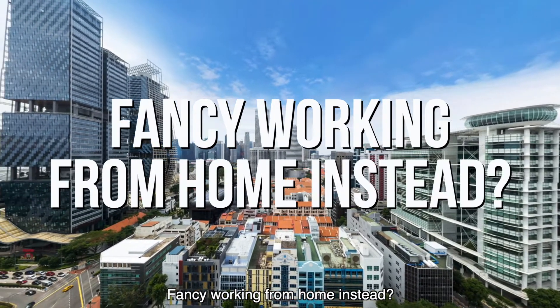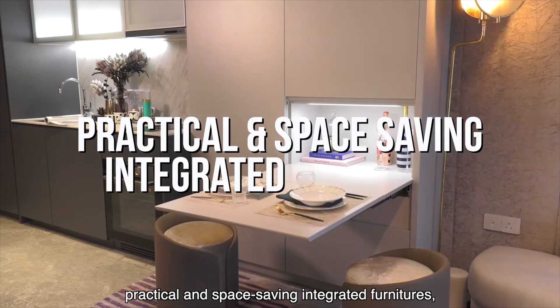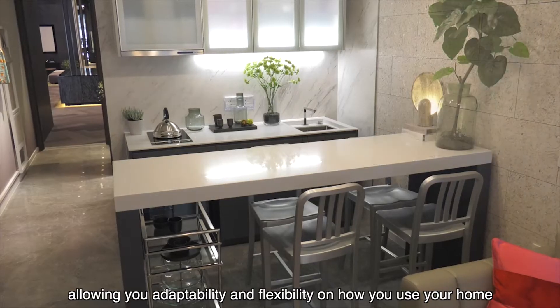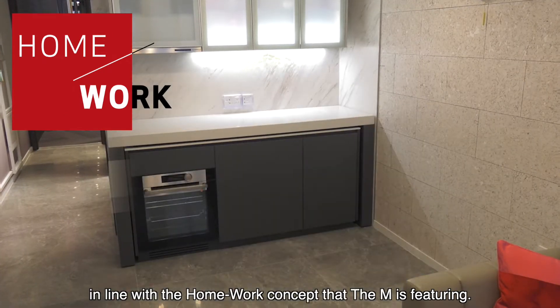Fancy working from home instead? Our units are fitted with practical and space-saving integrated furniture, allowing you adaptability and flexibility in how you use your home, in line with the live and work concept that The Amp is featuring.